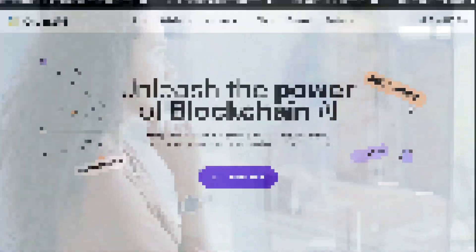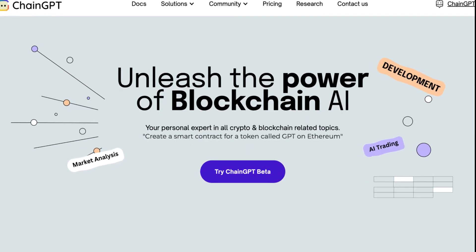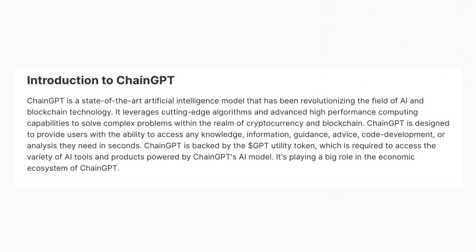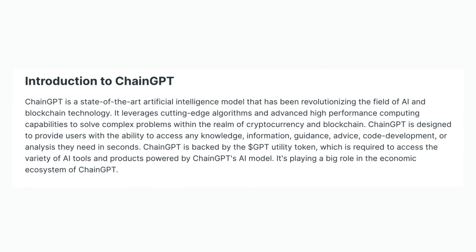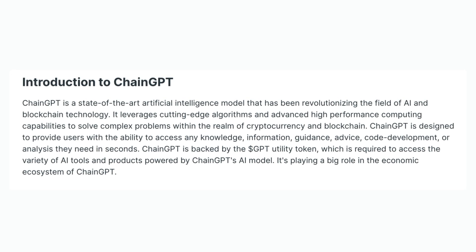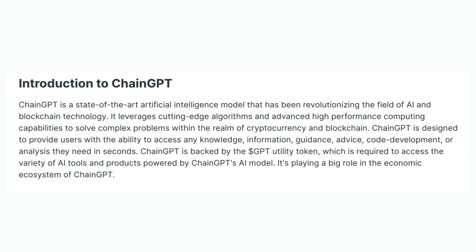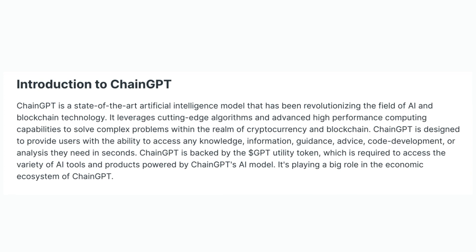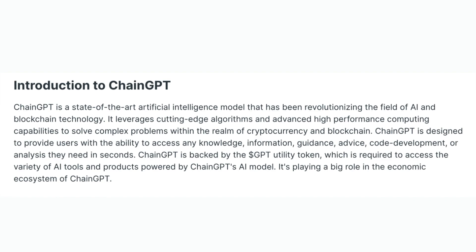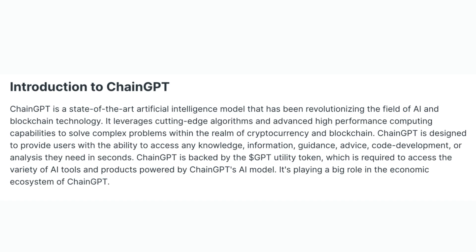So what is ChainGPT? ChainGPT is a state-of-the-art artificial intelligence model that has been revolutionising the field of AI and blockchain technology. It leverages cutting-edge algorithms and advanced high-performance computing capabilities to solve complex problems within the realm of cryptocurrency and blockchain. ChainGPT is designed to provide users with the ability to access any knowledge, information, guidance, advice, code development or analysis they need in seconds. ChainGPT is backed by the GPT utility token, which is required to access the variety of AI tools and products powered by ChainGPT's AI model.